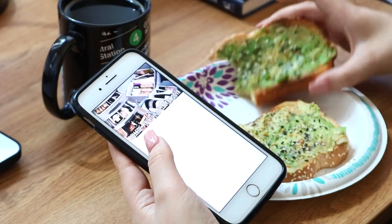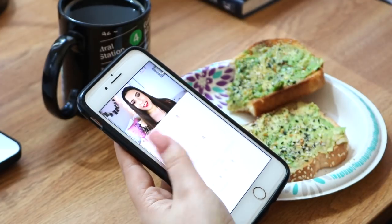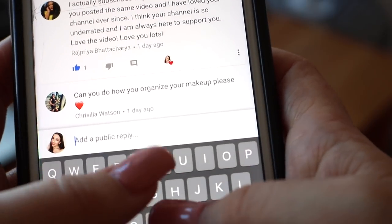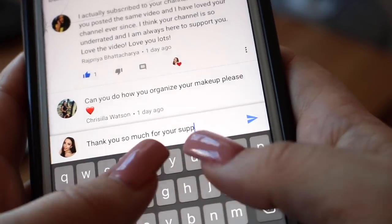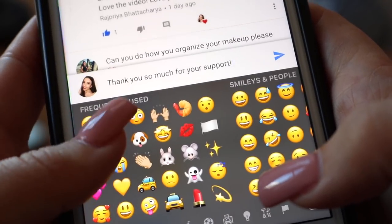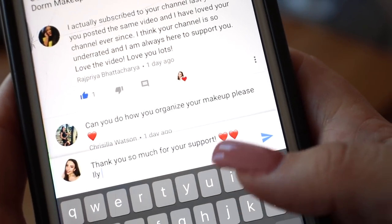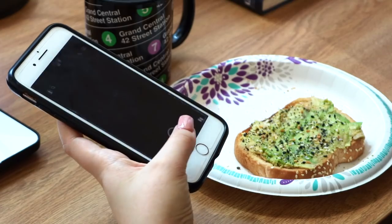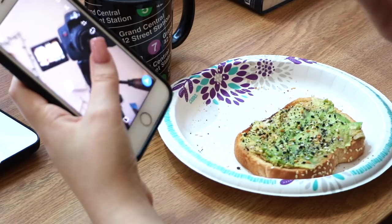Eating breakfast in the morning is usually prime time for me to catch up on video comments. I really love interacting with you guys and it's important to me that I reply to all your comments. I also take the time to check Instagram, do my Snapchat streaks, and catch up on emails — pretty much anything I need to do on my phone I always do in the morning while enjoying my breakfast and coffee.